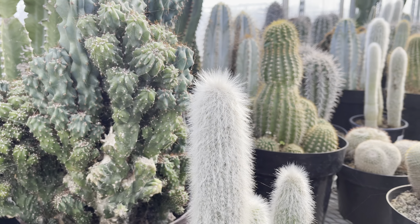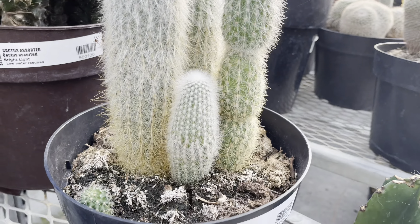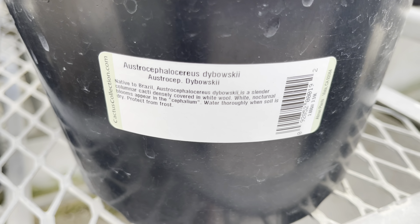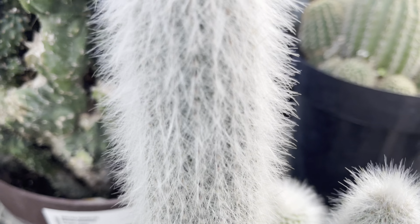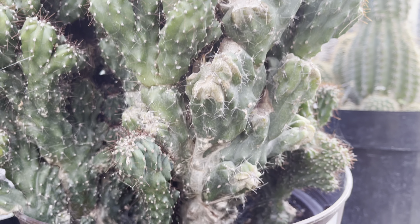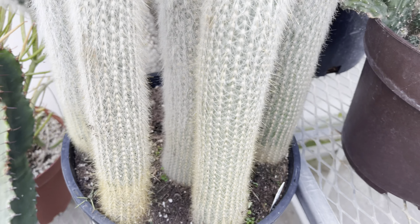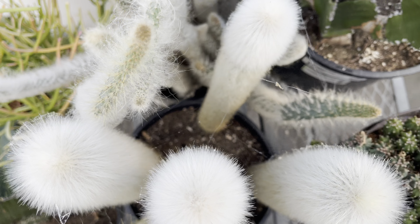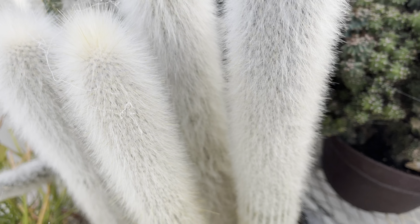I can't resist the cactus collection — the selection is awesome. They've got this one labeled 'cactus fuzzy,' which is great because the regular name is quite long — this baby is $70. Check out this guy in the back for $130. This pot of silver torch is only $260 — there are six plants in this pot. Look at it, it's gorgeous — those silver spines are really something.